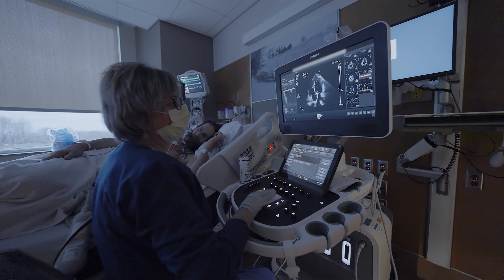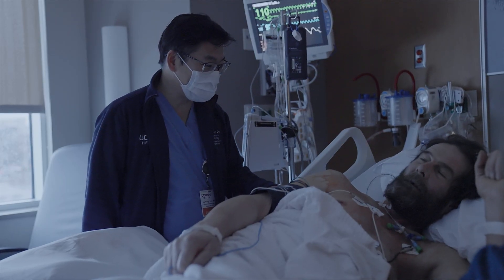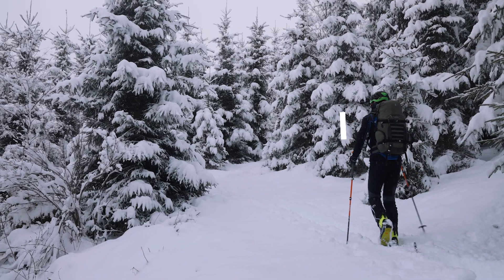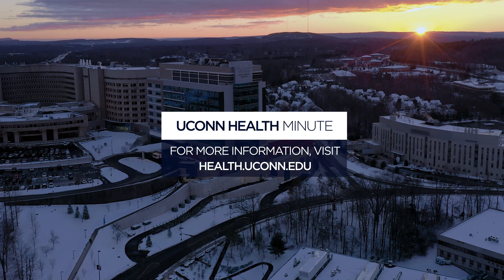Ninety percent of our patients go home the next day and they're able to do their routine activities within a few days. They go through the procedure and they're really grateful for having extended life expectancy and better quality of life overall.